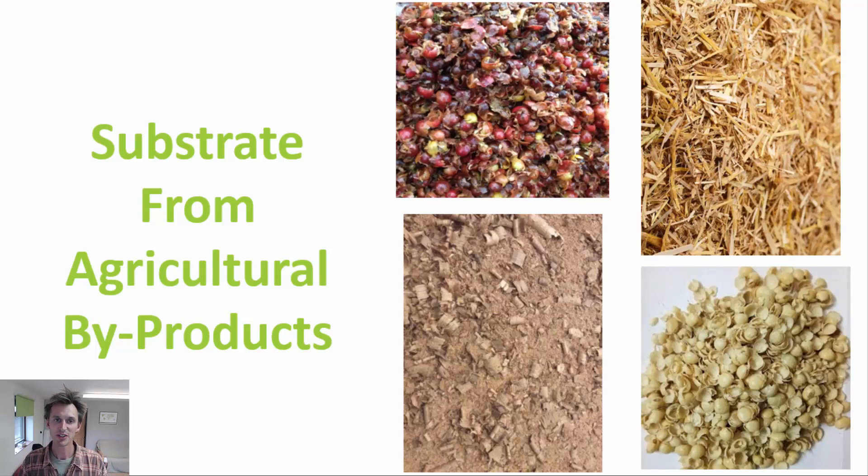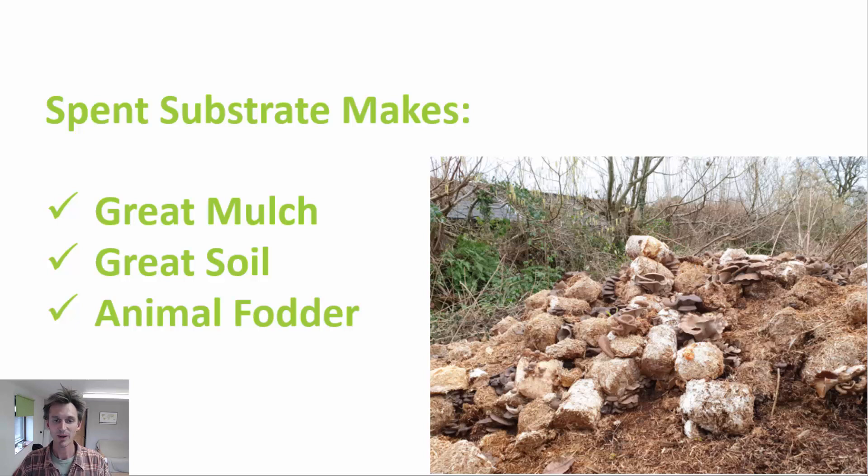Spent blocks of mushroom substrate at the end of production can be used in different ways. On their own they can be used as a mulch — break up the material, add it to the land to conserve moisture, keep down weeds, and provide ground cover. If you leave them to break down fully, after six to twelve months you'll end up with a really high-quality soil amendment. They can also be added as part of a larger composting operation, or used as animal fodder for chickens, pigs, or cattle, who often like to graze on the partially broken down straw, which also contains fragments of mycelium they may benefit from eating.